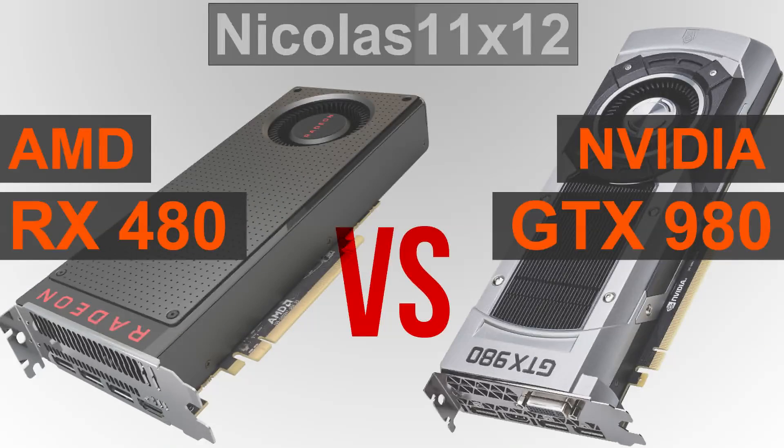So all in all I gotta say, AMD's RX 480 does indeed keep up nicely. The GTX 980 comes out on top most of the time, but that's no surprise, or at least it shouldn't be, as such a card also costs more.